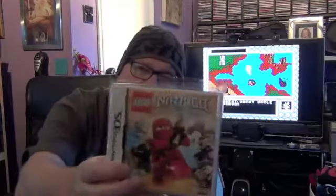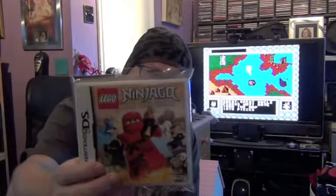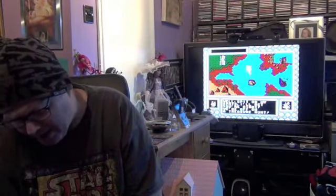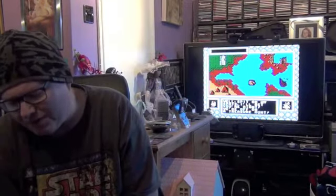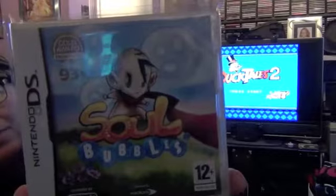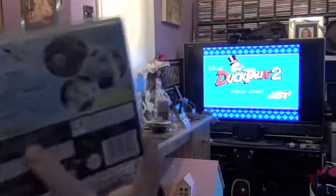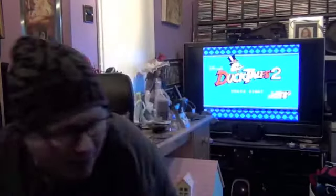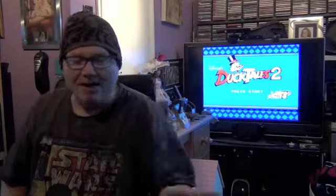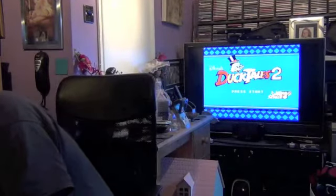Moving on to DS, I've got Lego Ninjago the video game. I quite like the Lego games so I tend to pick them up — that was about £6 from CEX. The next game is a platformer with a difference where you generate bubbles to transport yourself, called Soul Bubbles. It's only about £3.50 but it's quite a well-made game and could be one of those hidden gems worth a lot at some point.